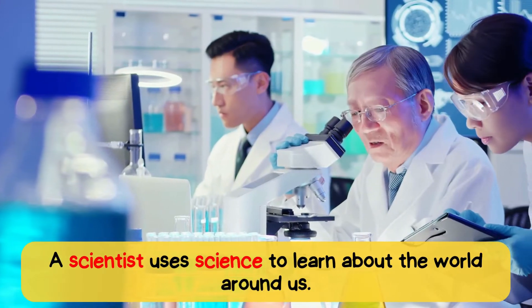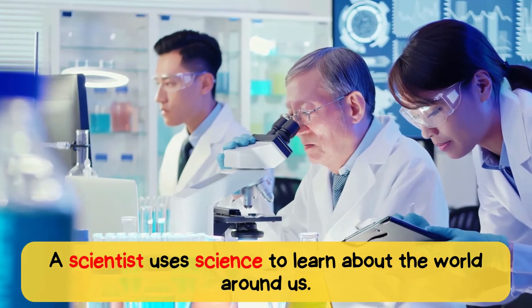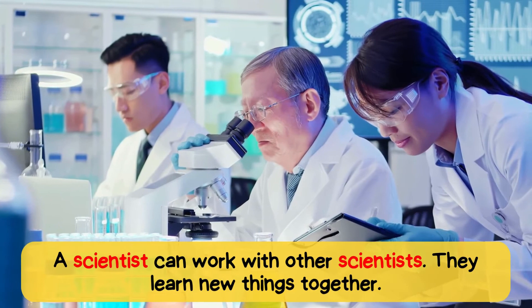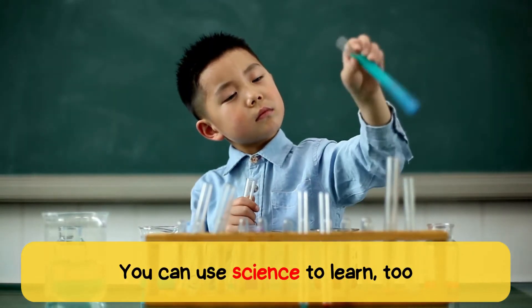A scientist uses science to learn about the world around us. A scientist can work with other scientists. They learn new things together. You can use science to learn too.